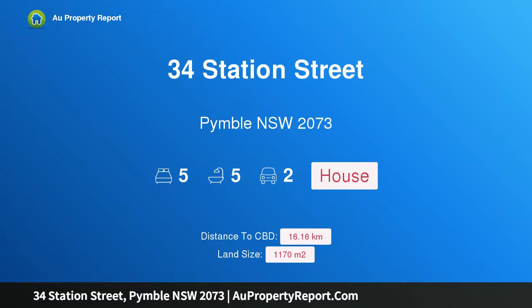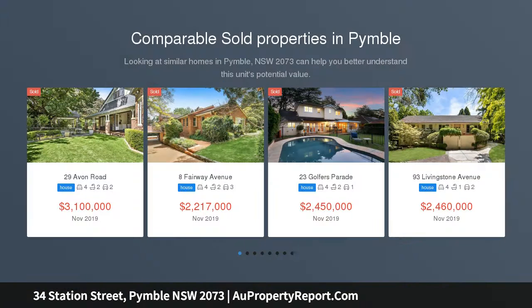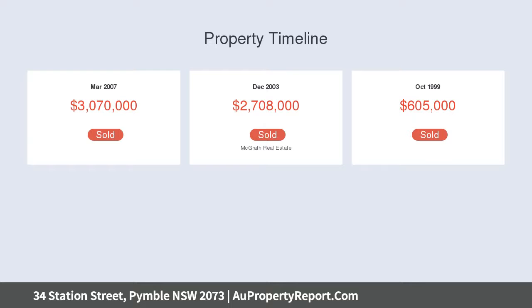I am glad to introduce property 34 Station Street, Pymble, New South Wales 2073 — the ultimate family home. This expansive full brick and concrete entertainer is set over a blue ribbon 1,170 sqm on one of Pymble's best streets. Masterfully built and executed to perfection, the stunning home is completely equipped for every facet of modern family life, including flexible accommodation options and an extensive range of luxury appointments.